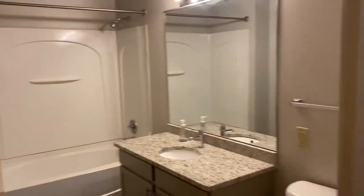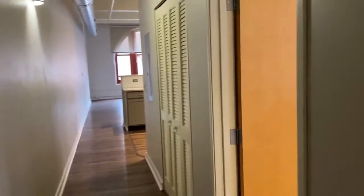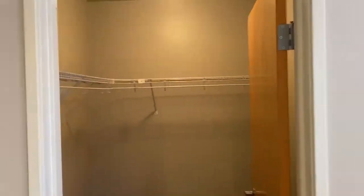Walk in, to your right you're going to see an amazing-sized bathroom. You'll then continue your way down the hall where you'll see an amazing bedroom with external windows and a fantastic-sized closet.